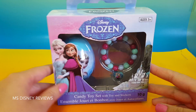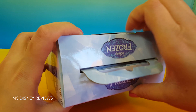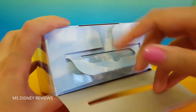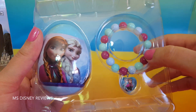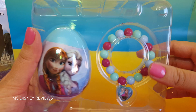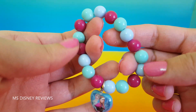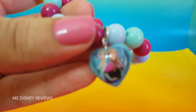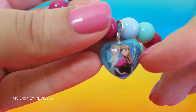Alright and now for our Disney Frozen candy toy set. You get this really cute bracelet and a surprise egg. Let's take a look at the bracelet first. It has lovely colors for Anna and Elsa, and here is a little charm — we have the two sisters, Anna and Elsa.